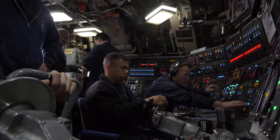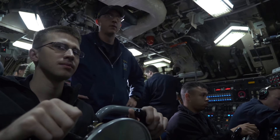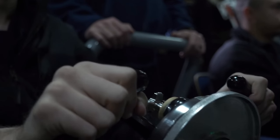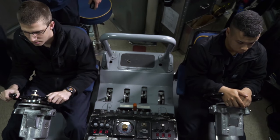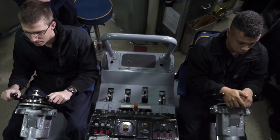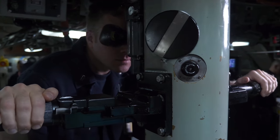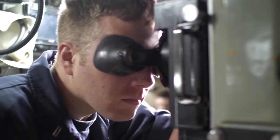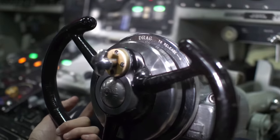In Virginia-class SSNs, traditional periscopes have been supplemented by two photonics masts that host a visible and infrared digital camera atop a telescoping arm. With the removal of the barrel telescopes, the ship's control room has been moved down an entire deck away from the hull's curvature, affording it more room and an improved layout that provides the commanding officer with enhanced situational awareness. Additionally, through the extensive use of modular construction, open architecture, and commercial off-the-shelf components, the Virginia-class is designed to remain state-of-the-art throughout its entire operational life through rapid introduction of new systems and payloads.